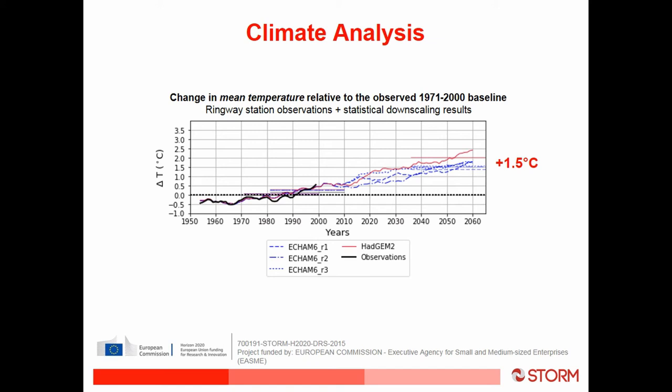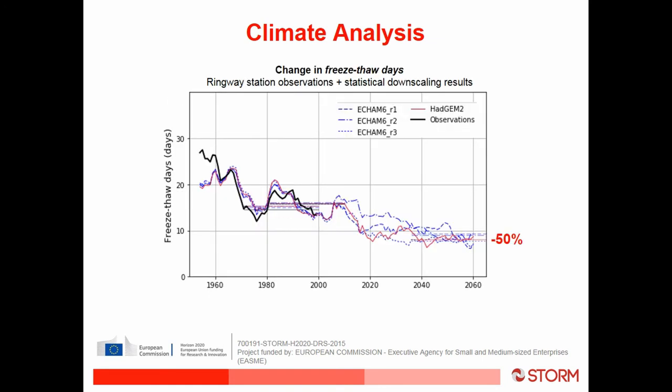Looking quickly at the results: as expected, temperatures will rise by about 1.5°C, which is nothing special. But what surprised us for the Manchester pilot site is that we expected freeze-thaw days to be significantly worse into the future. Actually, we're going to have a huge reduction — around 50 percent — in freeze-thaw days for the northwest of England, which means the mill site into the future might actually be easier to manage.